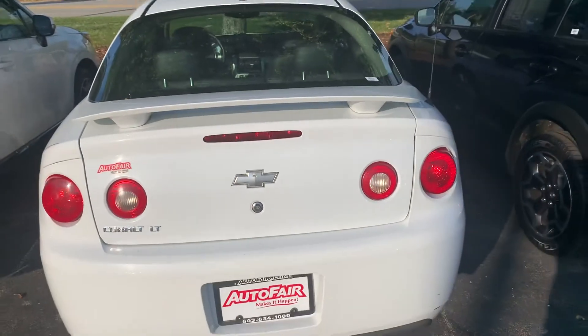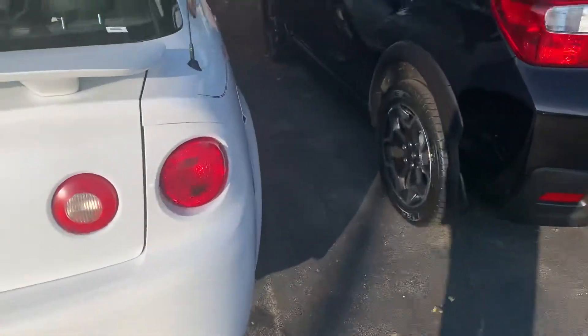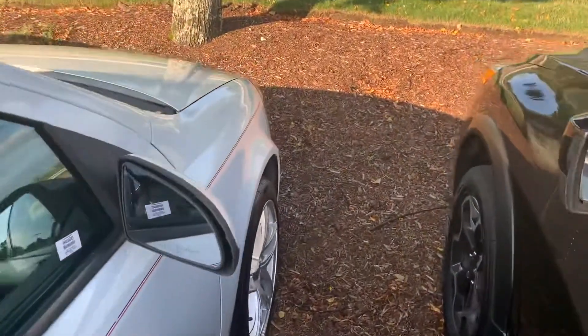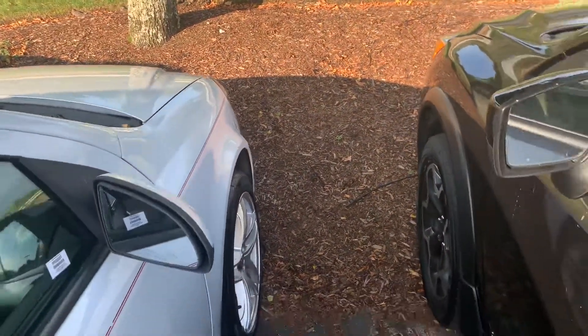It's a great commuter car, great everyday driver — an affordable car. It's been through the shop, and it's only got 45,000 miles on it.